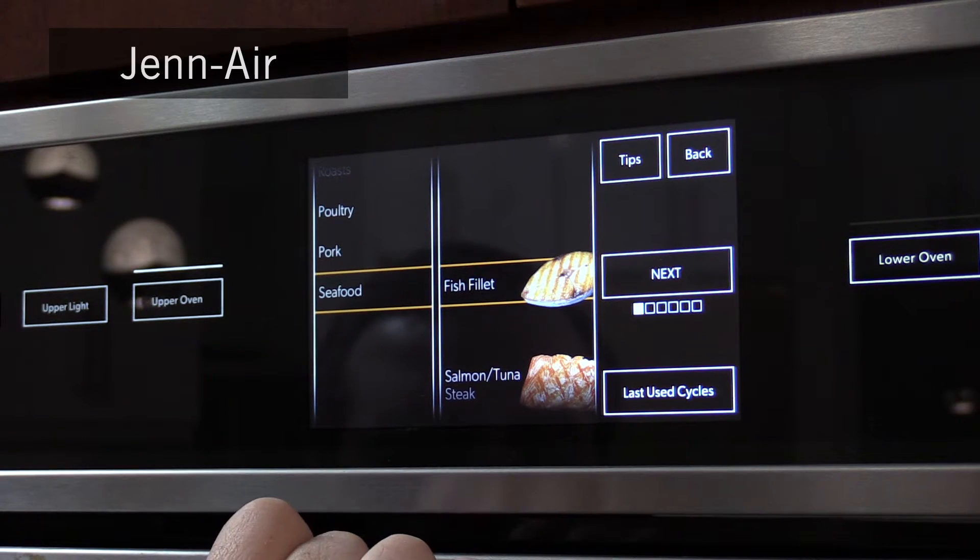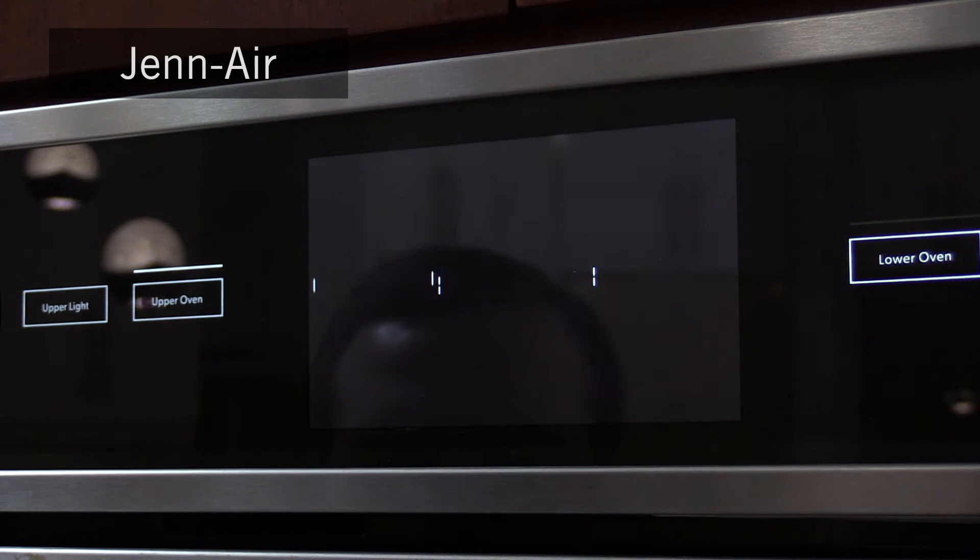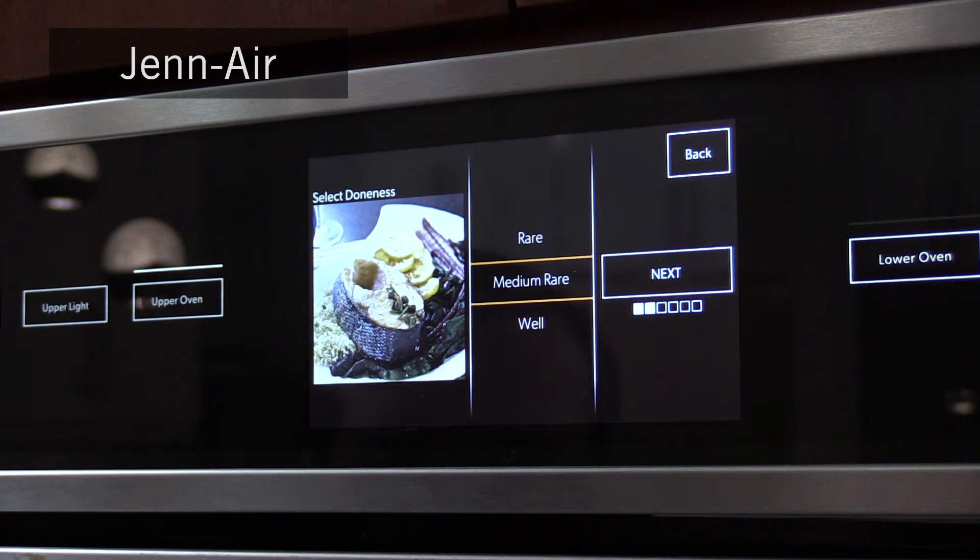In addition, JennAir and Decor have Wi-Fi capability, so some functions can be controlled remotely. Want to turn the oven on at your child's soccer game? A Wi-Fi enabled oven will allow you to do so. As of yet, Miele has no Wi-Fi functionality.